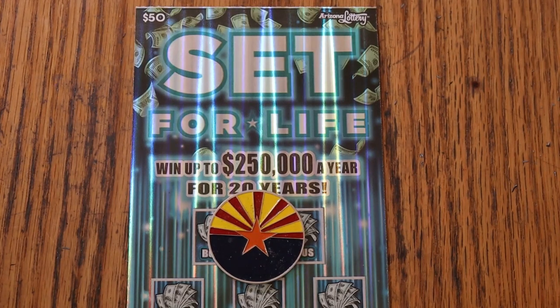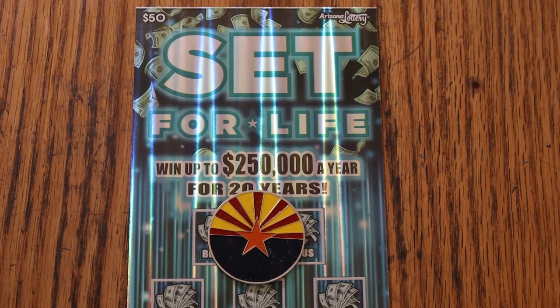What's up YouTube, AZ Scratchers here with another day in March ticket. We are on March 7th, and we are doing the Set for Life $50 ticket.